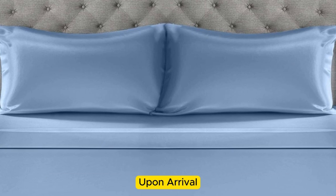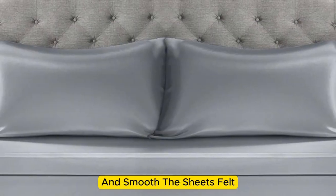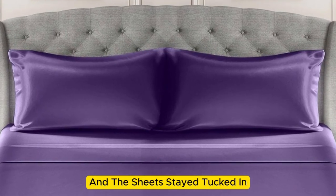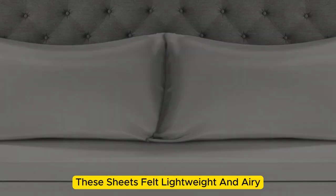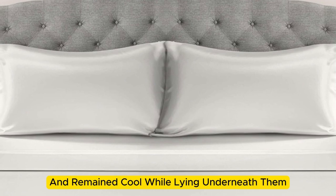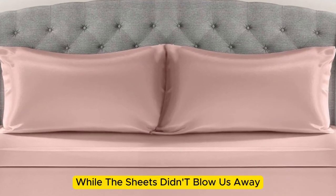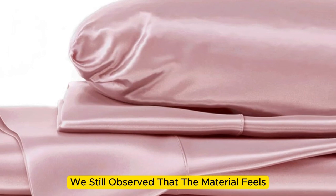Upon arrival, we were immediately impressed by just how soft and smooth the sheets felt. The bed was very easy to make, with plenty of room at the corners, and the sheets stayed tucked in while tossing and turning without a problem. These sheets felt lightweight and airy and remained cool while lying underneath them. While the sheets didn't blow us away in our lab tests for breathability and moisture-wicking capabilities, we still observed that the material feels cool to the touch.